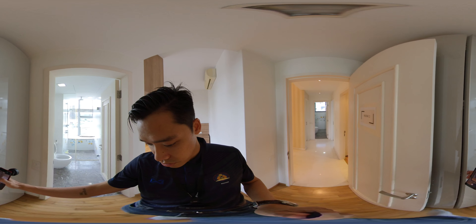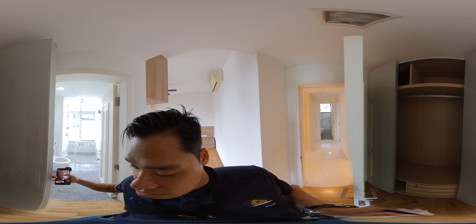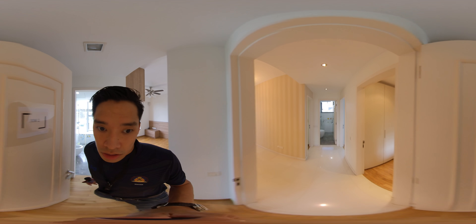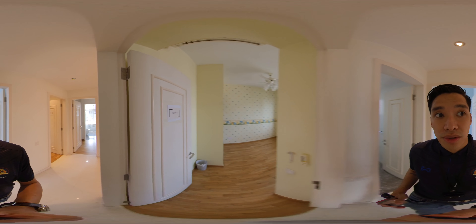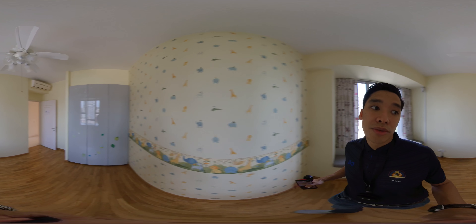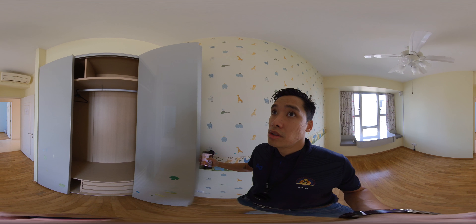Coming into the first bedroom — nice marble bathrooms, very spacious. The side tables are movables, but the main piece is fixed in. You can have a nice dressing table as well. There's wardrobe space here — expensive, custom wardrobe space.